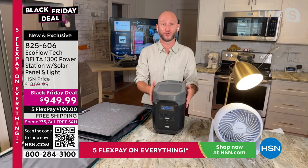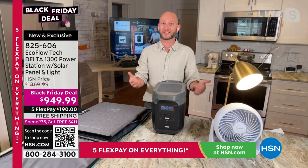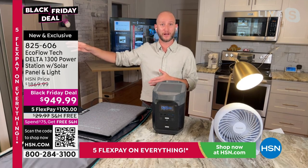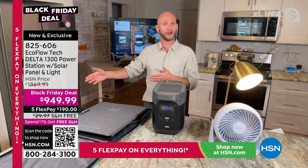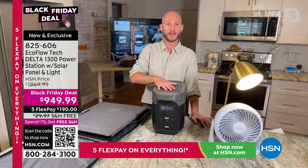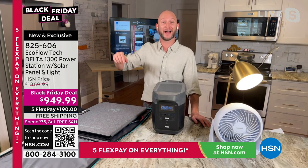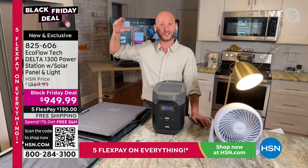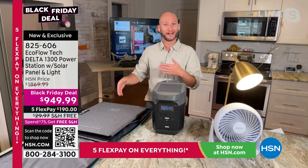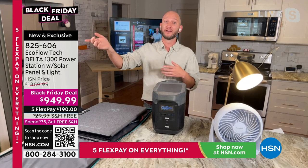Using the solar panel turns your EcoFlow into a solar generator — the sun is now powering everything plugged into your power station. That creates true self-sustainability. And if you're like Gunny with a gas generator, instead of running it all day, use it at night to recharge your Delta. You can double your solar input to 220 watts and beyond for faster recharging.